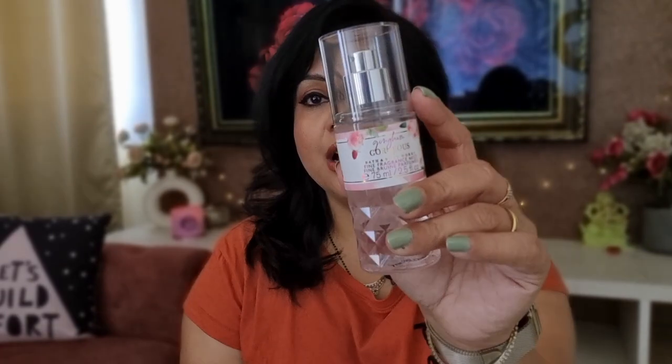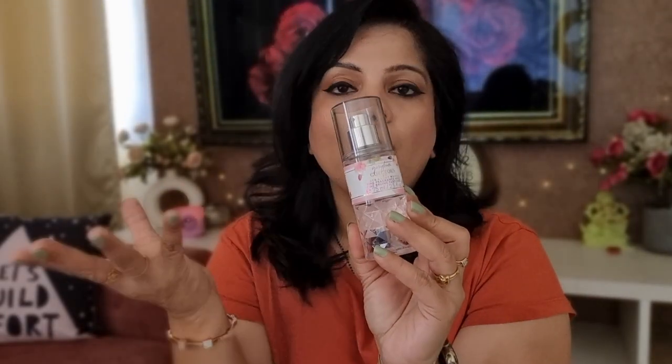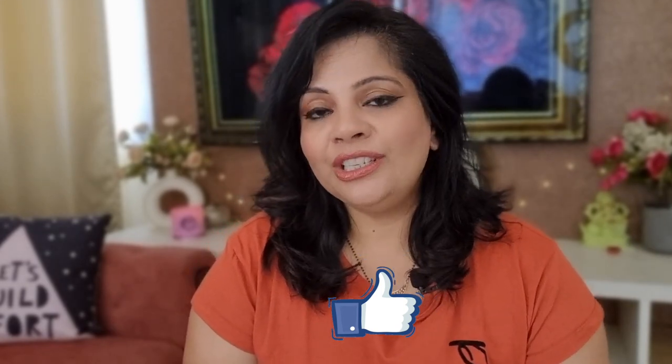Gingham Gorgeous is for you if you want a nice feminine, floral, sweet fragrance — perfect for evenings and nights, perfect when you want to feel feminine and girlish. That was my review of Gingham Gorgeous — I love everything about it, it's just pure love. Thank you for taking the time to watch this video. I hope you found it helpful — please do leave a like, and I'll see you in my next one. Take care!